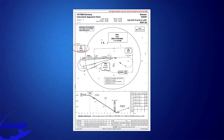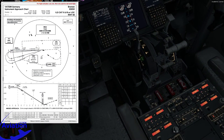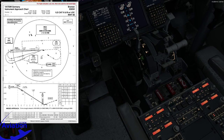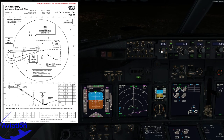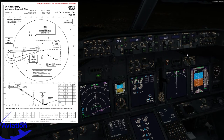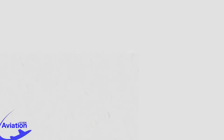The ILS frequency is 110.3 with a course of 087 degrees. We'll enter the frequency 110.3 and switch to active, and do the same for the first officer's radio. The course was 087 degrees, set in both. We're closing in on 10,000 feet, so we'll head back and continue with the QRH. Step 8: when approaching the level-off altitude, smoothly lower the speed brake lever to the down detent and level off. However, we will not level off but continue our descent down to 3,000 feet, so we'll skip this step.